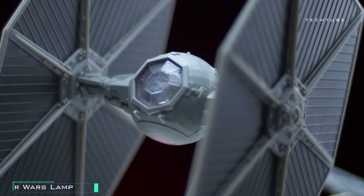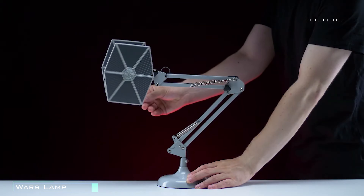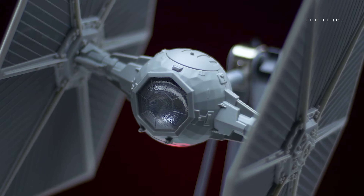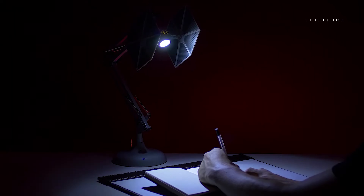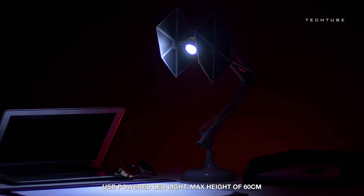Calling all Star Wars aficionados — light up your space with the force of the dark side using the Star Wars TIE Fighter poseable lamp. Shaped like the iconic TIE Fighter, this lamp isn't just illumination — it's an epic addition to your collection. With its poseable design, you can customize it to fit your galactic mood, and powered by USB, it brings the power of the Empire to your fingertips.